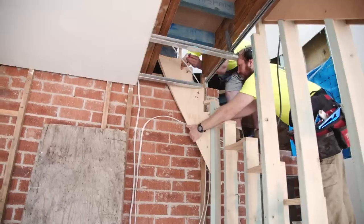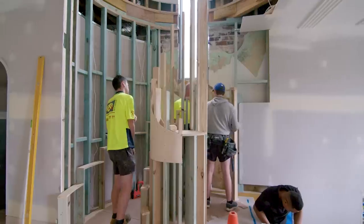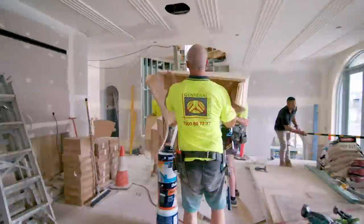Staircases are my thing. Like, who said staircases were boring? Who said that? I had seen what Bond's vision was on paper, and as it started to come to life, I absolutely love it.